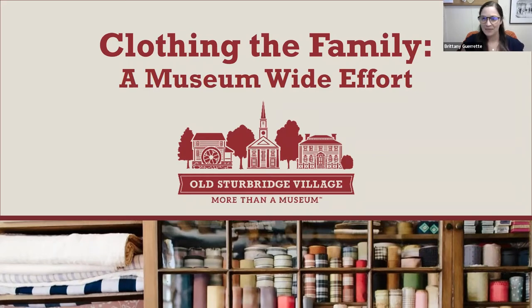Welcome, everyone, and thank you for joining us this evening. My name is Brittany Garrett, and I am the Collections and Research Public Programming Specialist here at Old Sturbridge Village. Tonight, it is my pleasure to welcome you all to our webinar, Clothing the Family: A Museum-wide Effort.